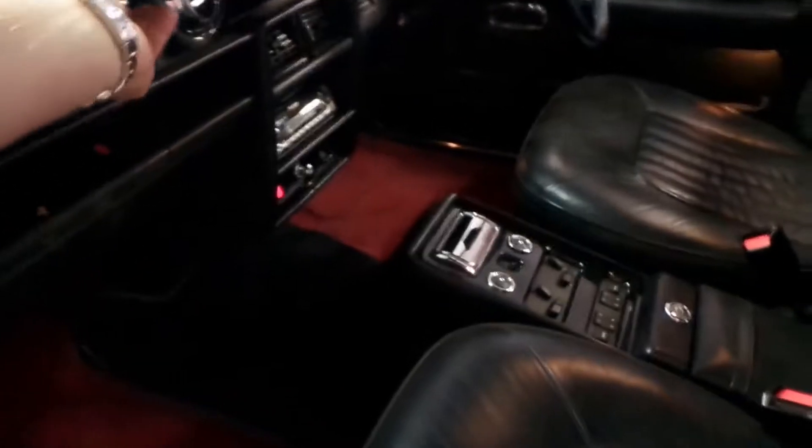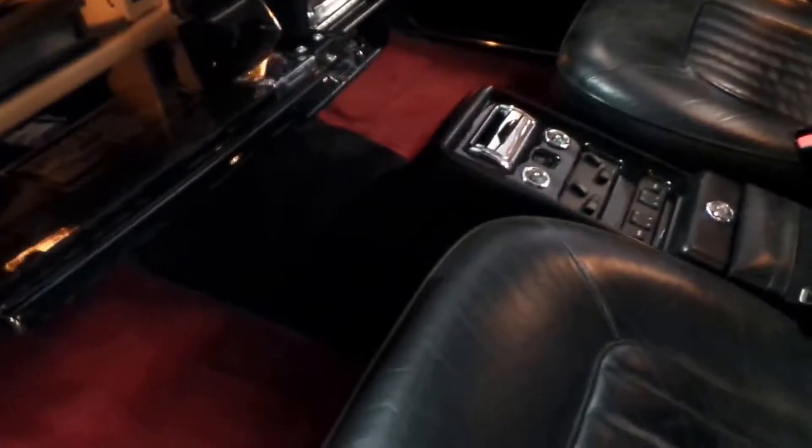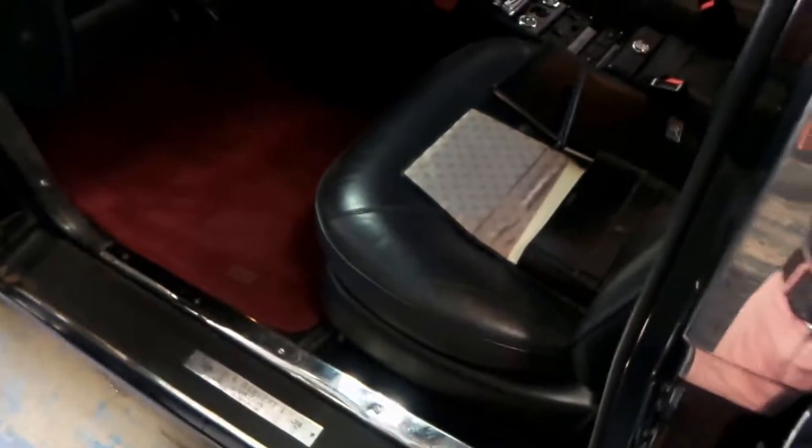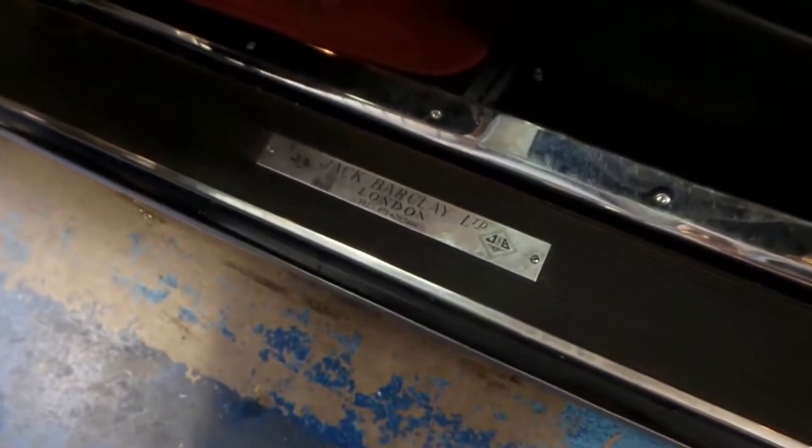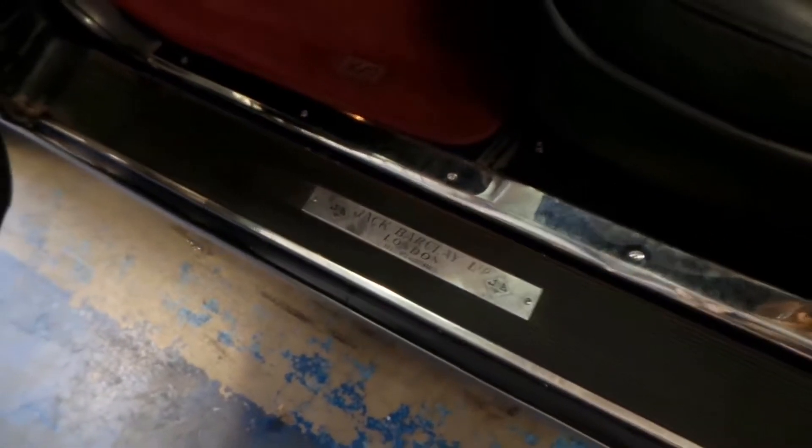We've got the books in the glove box here. It's got the beautiful original Rolls Royce books, service books, etc. And even to get a car of this age with some spare keys we thought was great. There are service books there as well and it's got all the original VIN numbers. As you can see, Jack Barkley Limited in London on the door trim — that's where it was delivered.